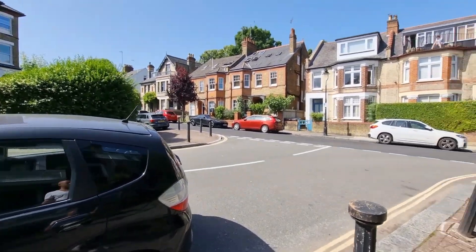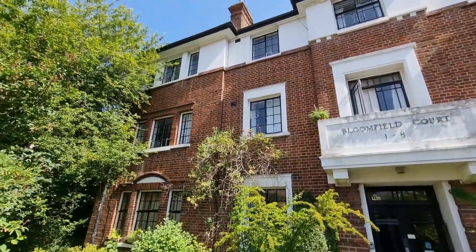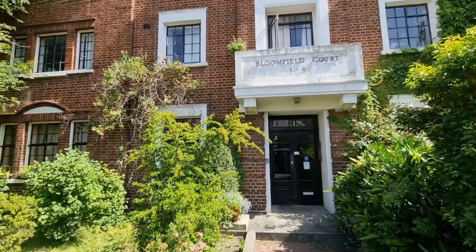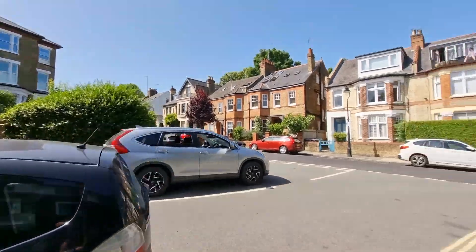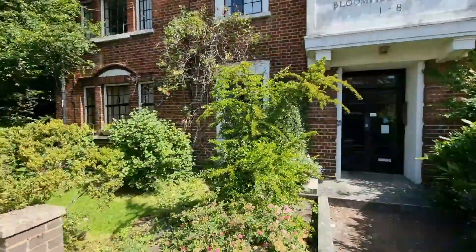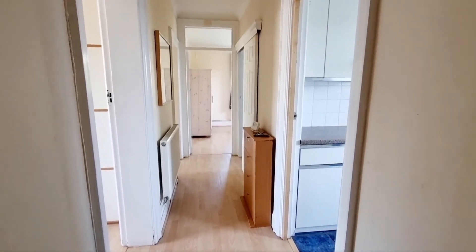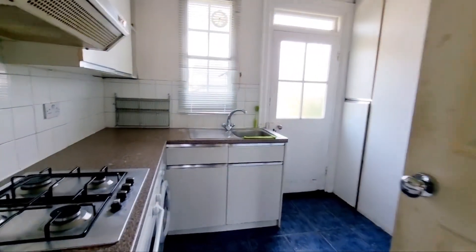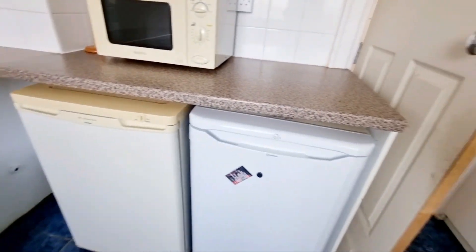Outside of Bloomfield Court — a nice purpose-built block. It's that top left-hand side of the building. Let's go and take a look inside. Bloomfield Court, top floor flat. You have a kitchen — nice size kitchen with sink, fridge and freezer.